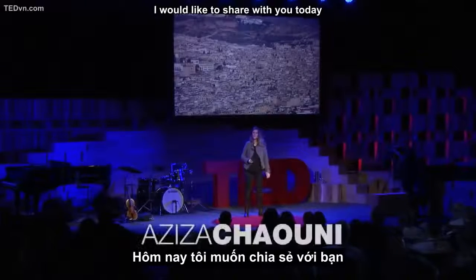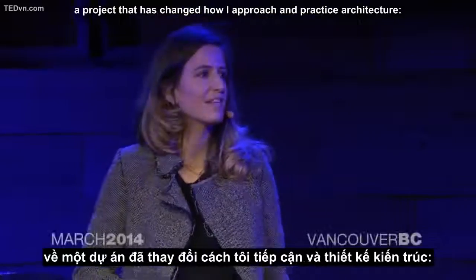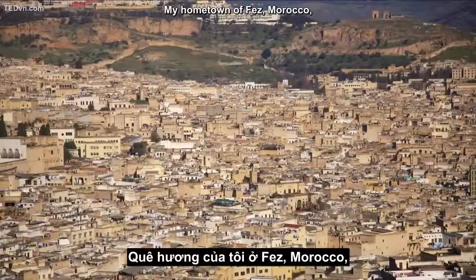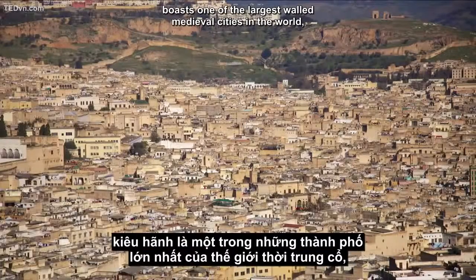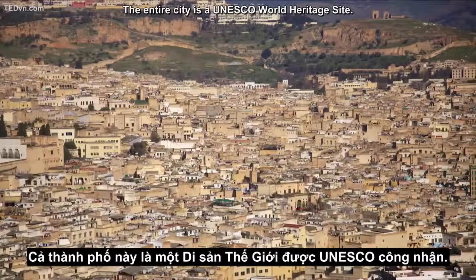I would like to share with you today a project that has changed how I approach and practice architecture: the Fez River Rehabilitation Project. My hometown of Fez, Morocco, boasts one of the largest walled medieval cities in the world, called Medina, nestled in a river valley. The entire city is a UNESCO World Heritage Site.